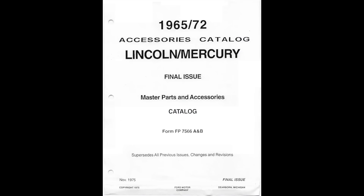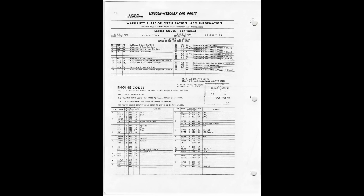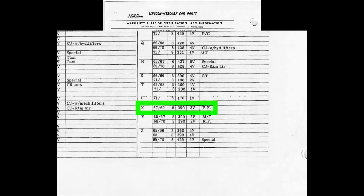The text portion of the 1965–72 Lincoln Mercury Cars Master Parts and Accessories catalog released in November 1975 — FOMOCO Form FP-7566-A — contains listings of all part numbers for most every component in a 1965 to 1972 Meteor, Mercury, and Lincoln automobile. Page 26 of the General Information section lists engine codes and shows that for the 1967 model year, engine code X was a 390 cubic inch two-barrel engine. The PF notation in the remarks column stands for premium fuel required due to the higher compression ratio of 10.5 to 1. According to this entry, the X-code 390 engine was also used for 1968 and 1969 Mercurys — I'll cover that in a future video.